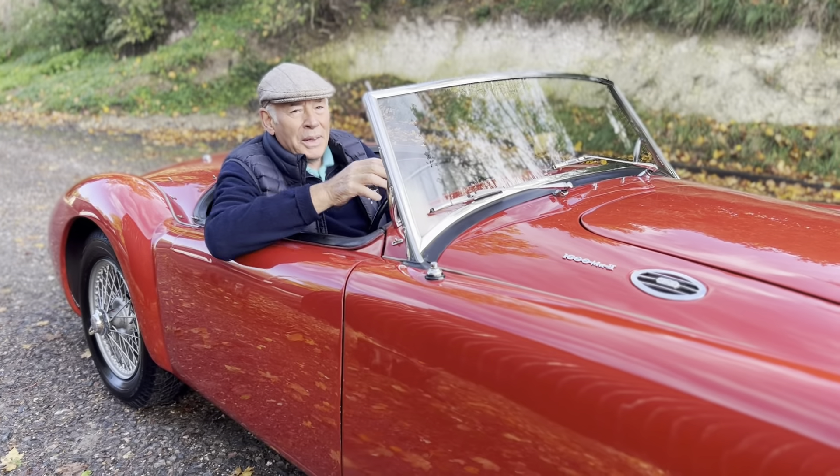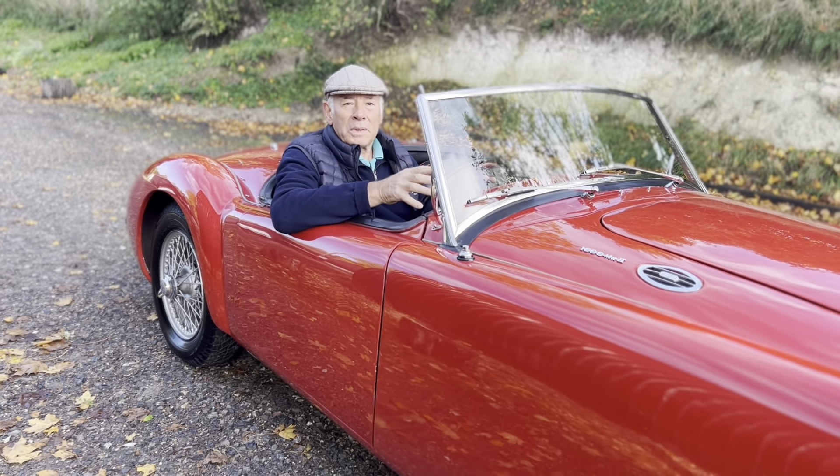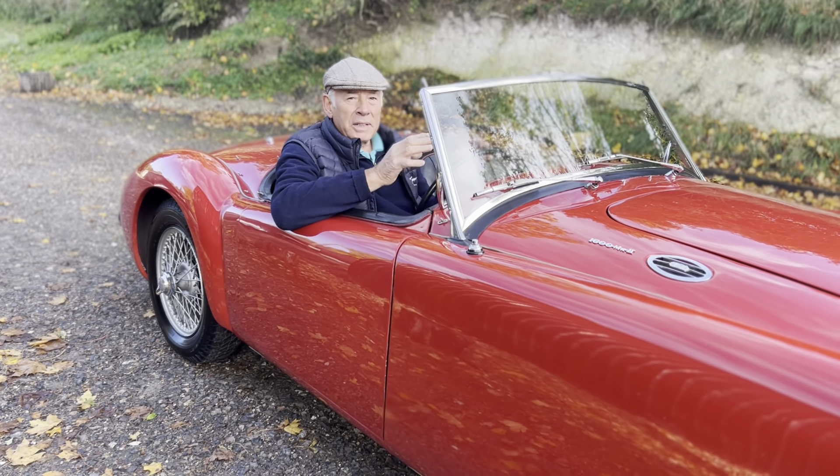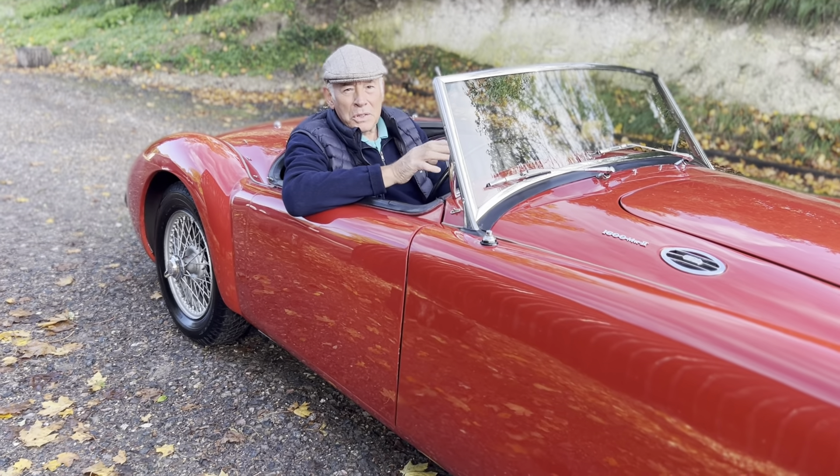Who doesn't love an MGA? They're a great car these. Interestingly, although they look quite modern, when they appeared they still had a separate chassis and wooden floor. So it's a nice combination of old and new.